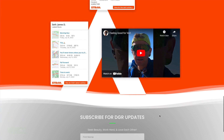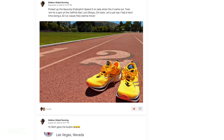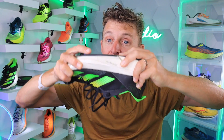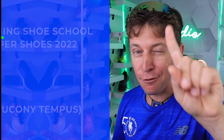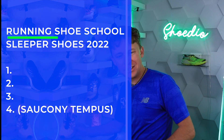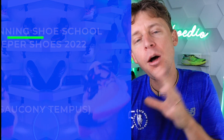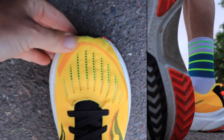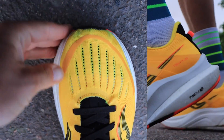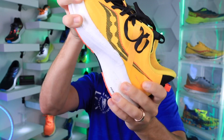The Adios Pro 3 is really starting to pop up as well. I'm going to sneak a fourth shoe in because I love you stability runners out there — it is the Saucony Tempest. I almost did not include this shoe because it is starting to catch on; people are starting to notice that Saucony nailed it here.